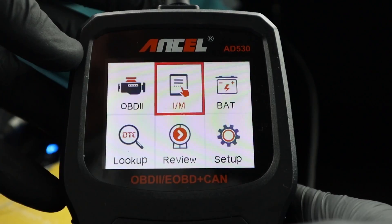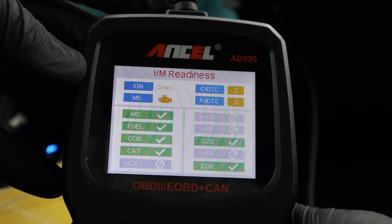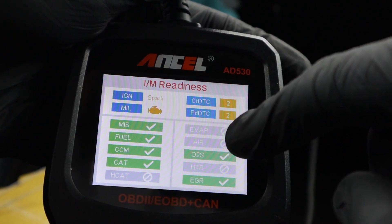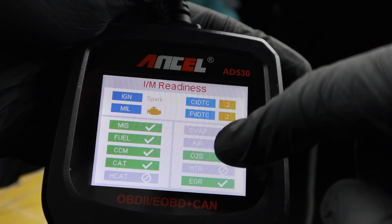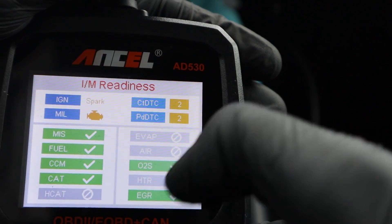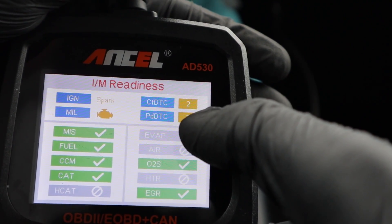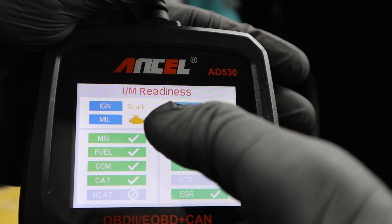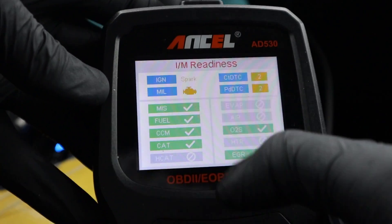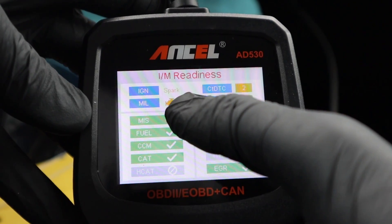You also have IM Readiness, with a dedicated button, which shows the status of your exhaust and emission monitoring systems. All my monitors are okay, that's why they are green. The grey ones mean they are not present in this vehicle. If a monitor had not passed, it would be shown in yellow. On the top I can also see that I have two current DTCs and two pending codes. This will also tell you if your check engine light is on — useful when checking a used vehicle where the check engine light may have been removed from the dashboard.